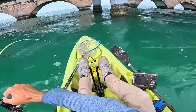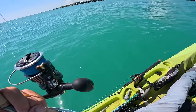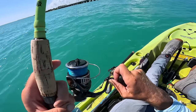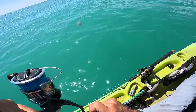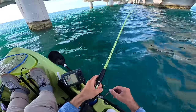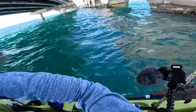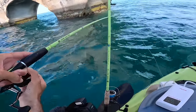Oh there he is! Oh my god! Is that a fish? Whoa! Got something decent here. No way! There he is. Good fish here. Oh my god.